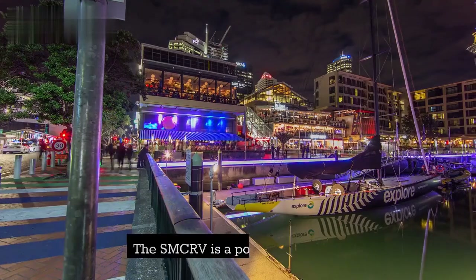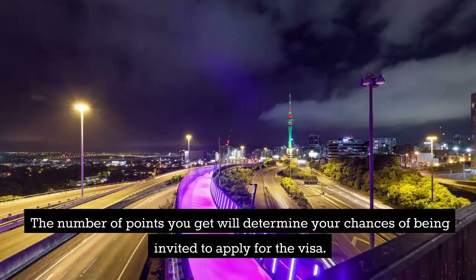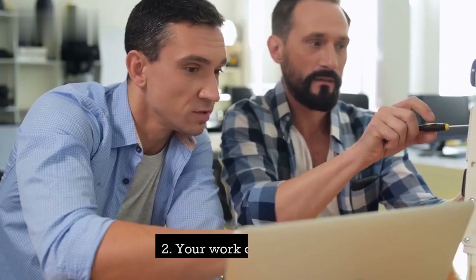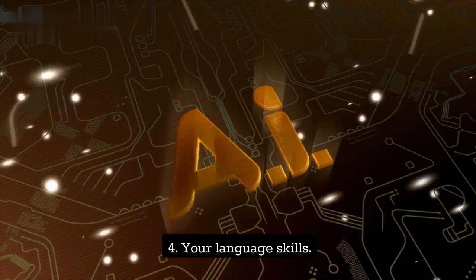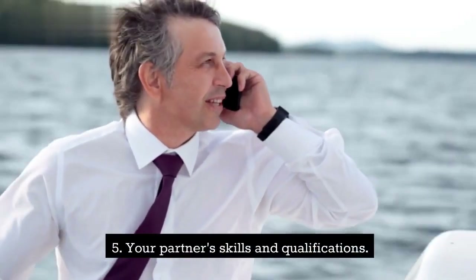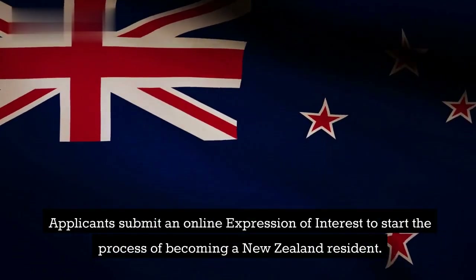Points System: The SMCRV is a points-based visa. The number of points you get will determine your chances of being invited to apply for the visa. You can get points for: 1. Your qualifications. 2. Your work experience. 3. Your age. 4. Your language skills. 5. Your partner's skills and qualifications. Applicants submit an online Expression of Interest to start the process of becoming a New Zealand resident.